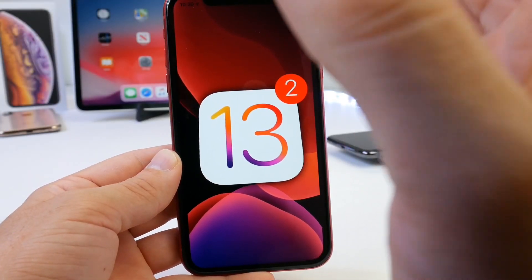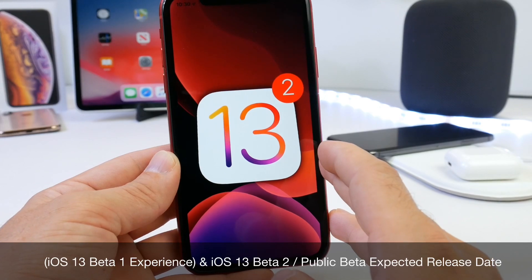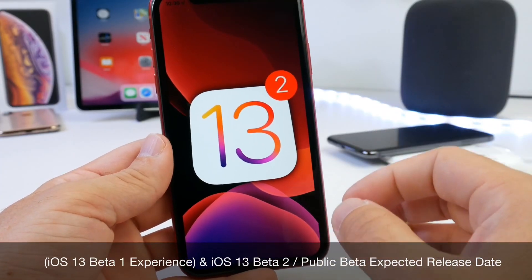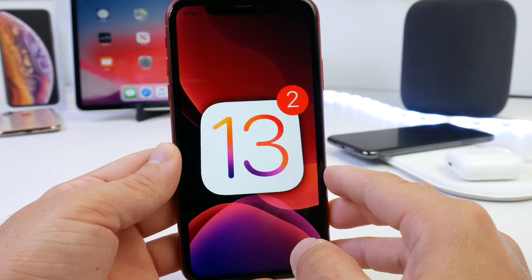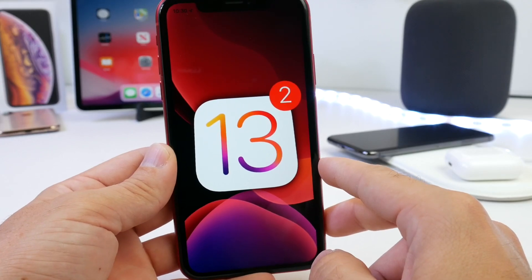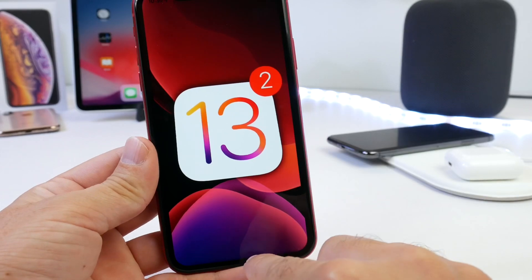Hey guys, welcome back to the channel. Today I want to share my experience using iOS 13 for a little over a week now on my iPhone XR. I want to share any of the bugs and issues that I've been having with the first beta for iOS 13. I also want to talk about when we can expect beta 2, as well as a public beta for iOS 13. I know a lot of you guys are anxious to get iOS 13 on your device.